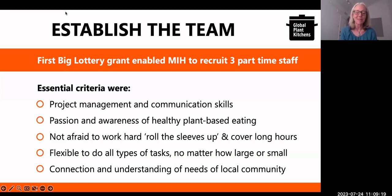The skills we were looking for included experience having worked for a project or programme organisation, good communication skills, and ideally a passion and awareness of healthy plant-based eating. We were not looking for vegans — that was not an essential requirement. We were looking for people who are passionate about understanding the benefits of adopting a healthy plant-based lifestyle, people who are flexible and not afraid to work outside nine to five, and who have an understanding and connection with the people you're trying to support in your area.